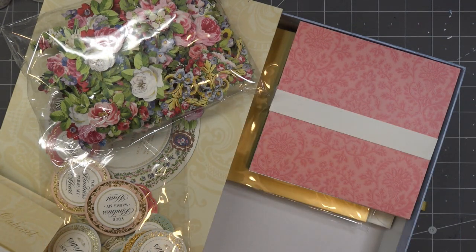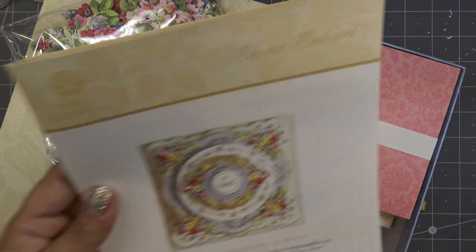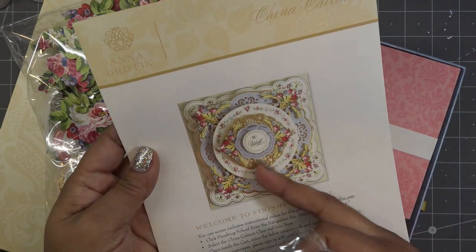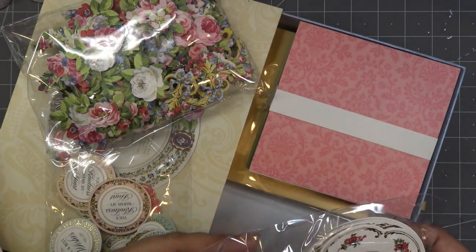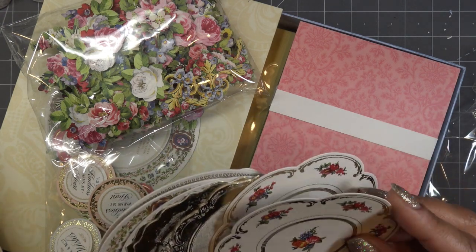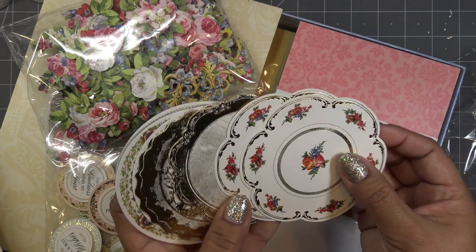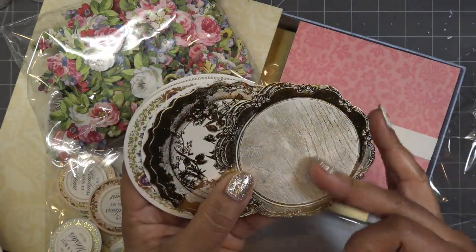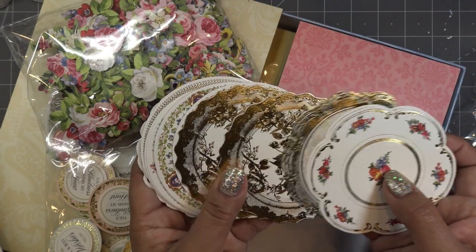Oh my gosh, I don't know why in the picture it looks big. I guess the die is going to help you cut the bigger shape — but even that, it looks a lot bigger. But this part I'm showing you is just this circle here, and oh it's so cute. I love that design. This one's a little more basic but whatever, I love it.